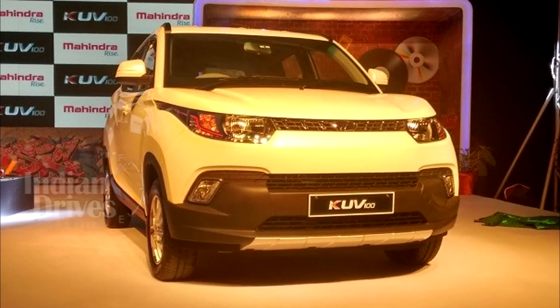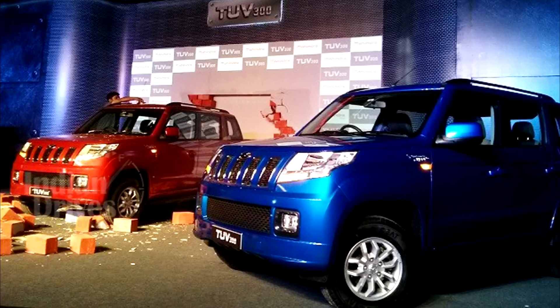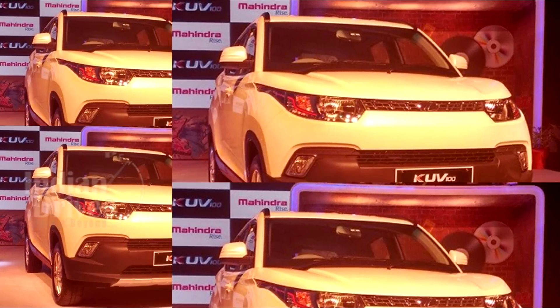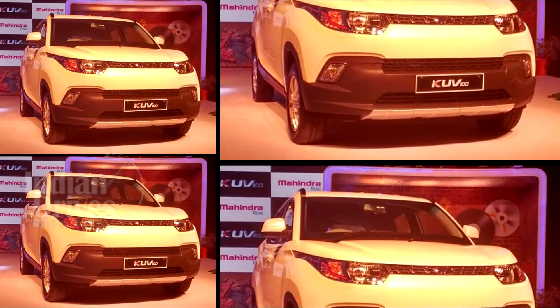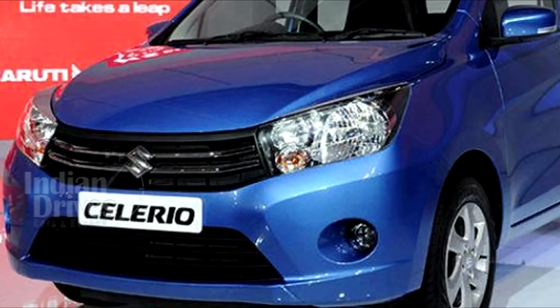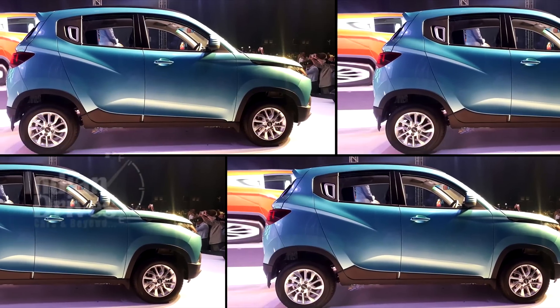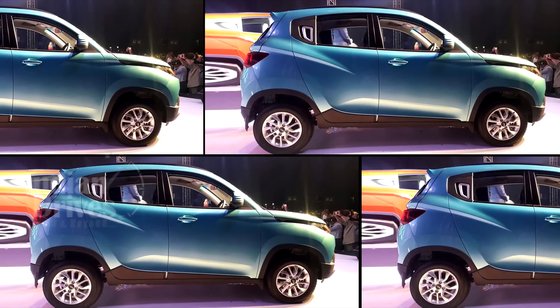Coming to the car itself, the design of the KUV100 looks different from the recently launched TUV300. The car has somewhat of a crossover appearance which will set it apart from its competition in the Indian market, such as the Maruti Celerio and Hyundai i10. From the sides, the car looks muscular with square wheel arches and high set fenders.